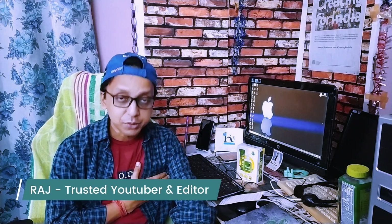Welcome to YouTube Diaries, this is Raj. How are you doing today? Let's take a look at my product.